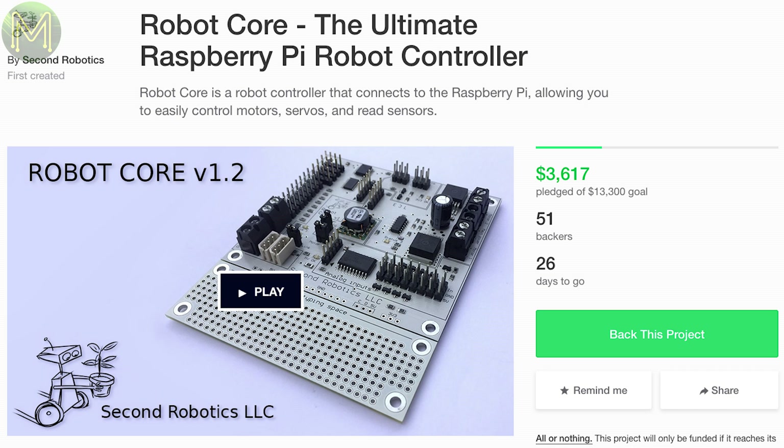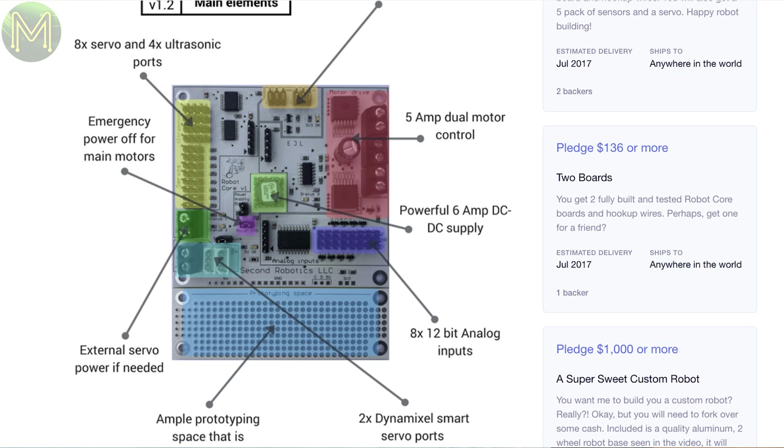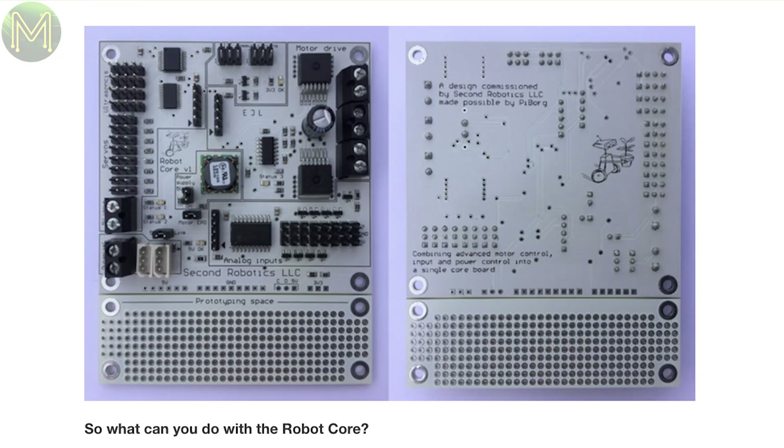And yet more stuff on robots with the Robot Core, which is designed to connect to a Pi but communicates over I2C, so you could really use it on anything. It controls 8 servos, dual DC motors up to 5A, 8 10-bit ADCs, 2 Dynamixel servo ports, a prototyping area, and a fairly beefy 6A buck converter. Runs off 6.4 to 14V DC.